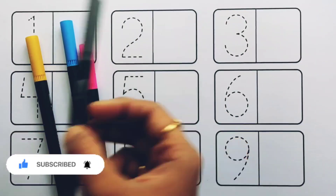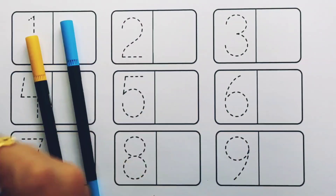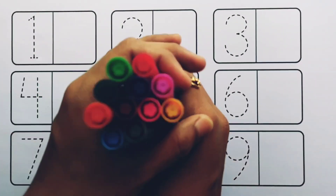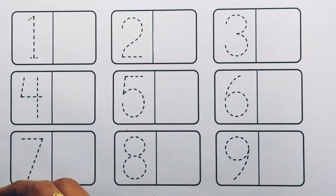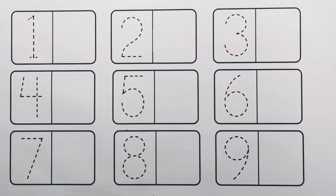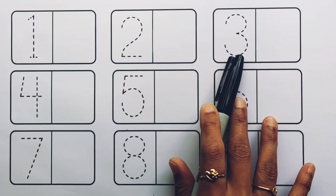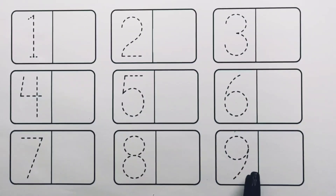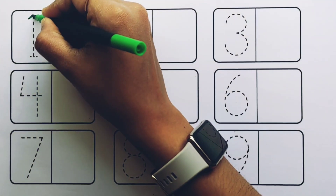Gray color, pink color, blue color, yellow color. Let's learn to count the numbers. One, two, three, four, five, six, seven, eight, nine.